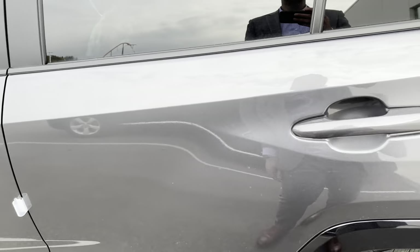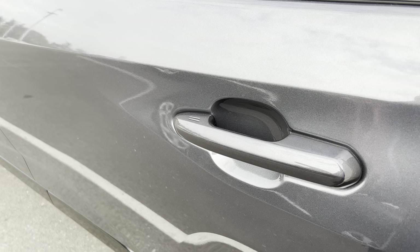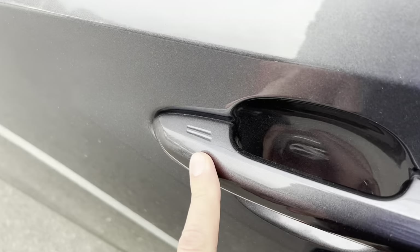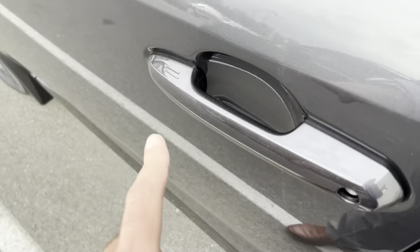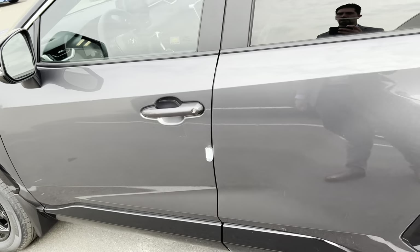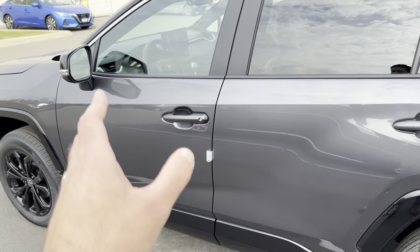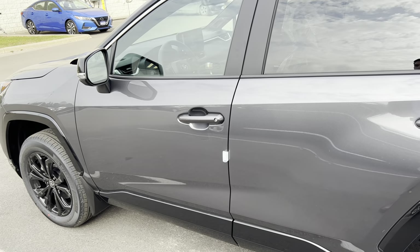One more neat feature of the XSE Technology Package over the XSE non-Technology Package: it has four smart key handle sensors, front and back of the SUV. With the other grades, you're limited to just the front two doors having smart key access.